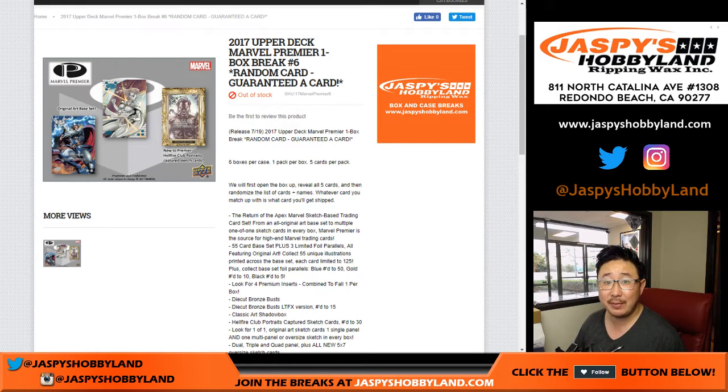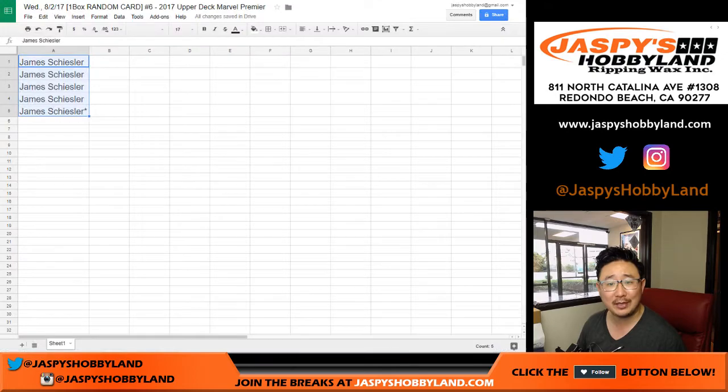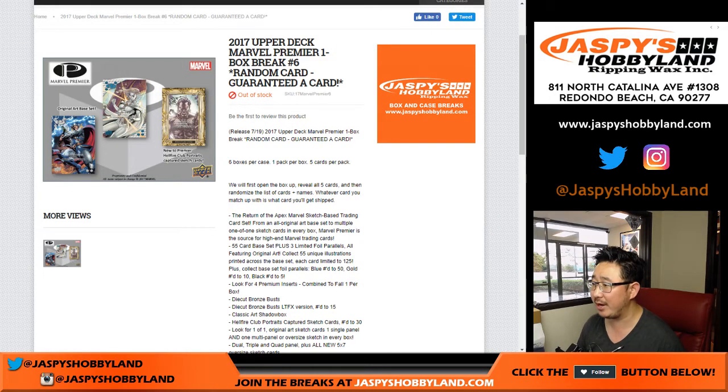Good afternoon everyone, Joe for Jazby's Hobbyland.com. We're doing another box of 2017 Upper Deck Marvel Premiere. This is random card break number six, but it's not really a random card break because James got all the spots, so it's pretty much a personal box. Technically break number six though.